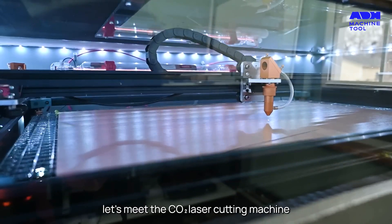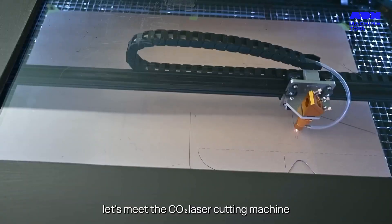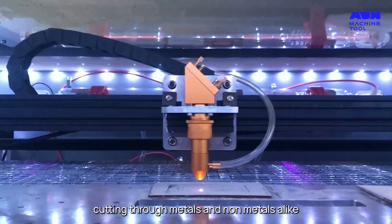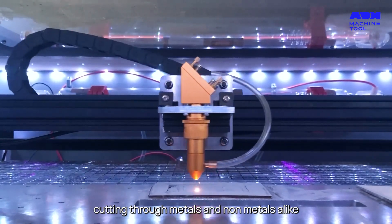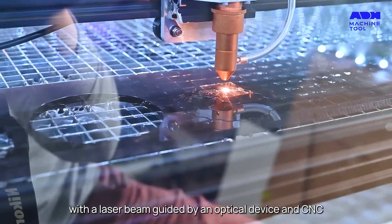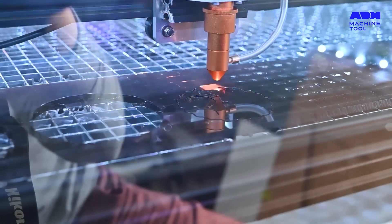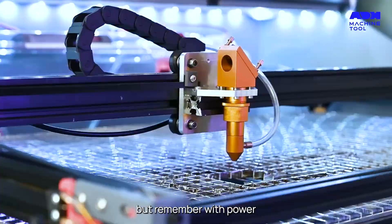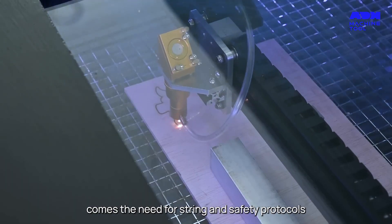Now let's meet the CO2 laser cutting machine — a blend of power and versatility, cutting through metals and non-metals alike. With a laser beam guided by an optical device and CNC, every cut is a masterpiece. But remember, with power comes the need for stringent safety protocols.